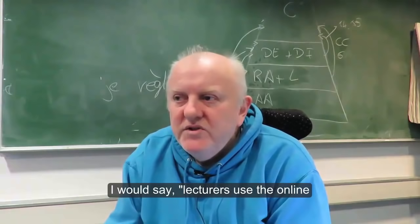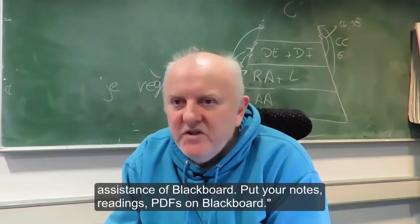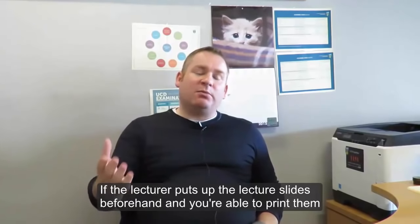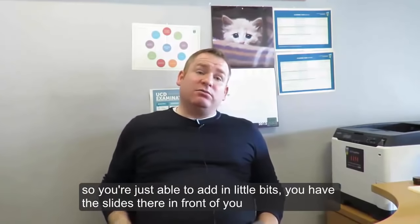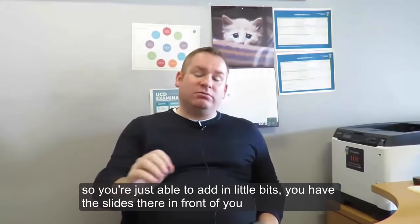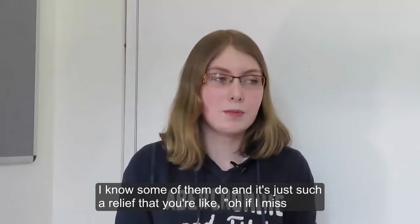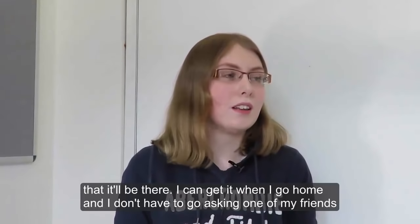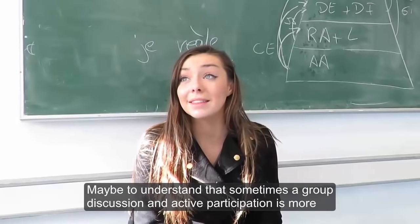I would say lecturers should use the online assistance of Blackboard — put your notes, readings, and PDFs on Blackboard. If the lecturer puts up the lecture slides beforehand and you're able to print them off, you're not concentrating on writing down what's on the PowerPoint presentation — you're just able to add in little bits. You'd have the slides there in front of you already and just add whatever points you think are relevant. I know some of them do, and it's just such a relief — if I miss something, it'll be there when I go home, and I don't have to ask a friend because I wasn't as fast at taking notes.